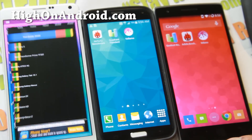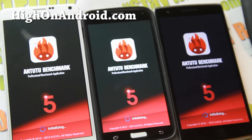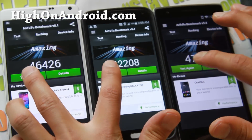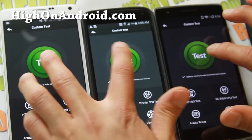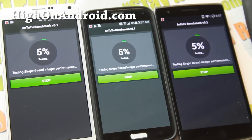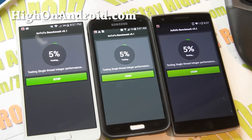Now let's go ahead and run Antutu. Those are the numbers I got last time, but the numbers may differ a little bit every time you run it — it should still be pretty accurate. I'm going to fast forward through this part because you probably don't want to watch it.